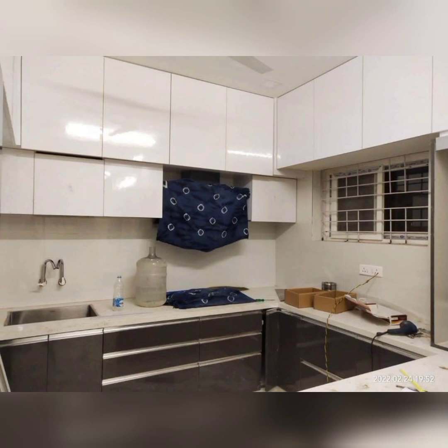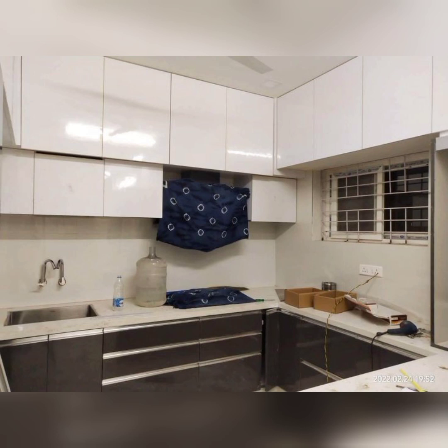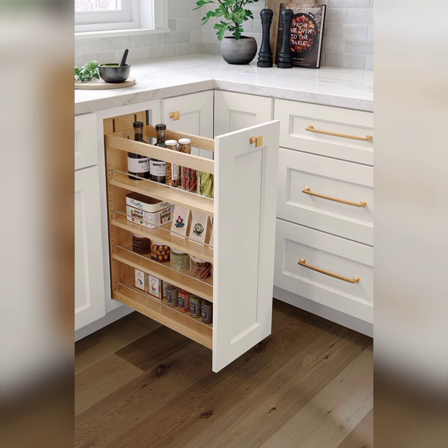The semi-modular kitchen often allows for customization. We will guide you through the process of creating shelving units tailored to your specific needs, whether it's for cookbooks, spices or decorative items.